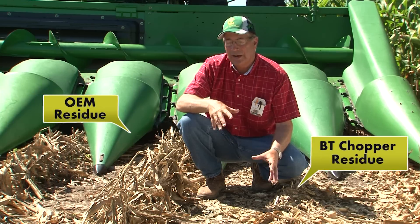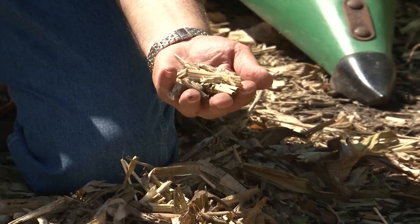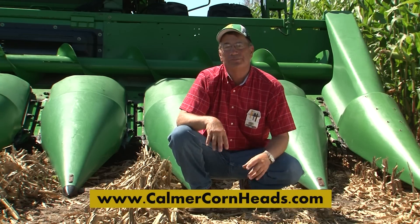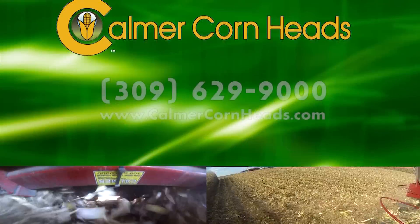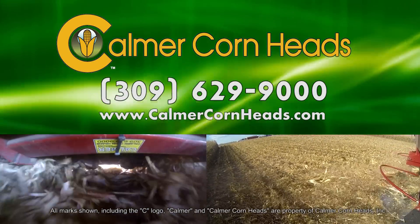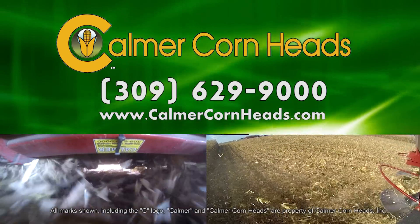So, if you're having a problem with residue buildup, like I did, then the Kalmer BT Chopper is the solution. For more information, visit our new website at kalmercornheads.com or call us at 309-629-9000. Next year's planting season and crop yields starts with managing residue during this year's harvest.